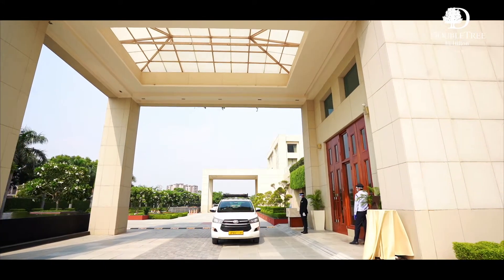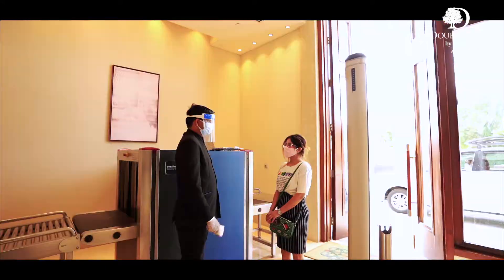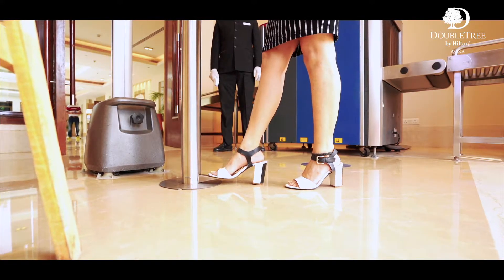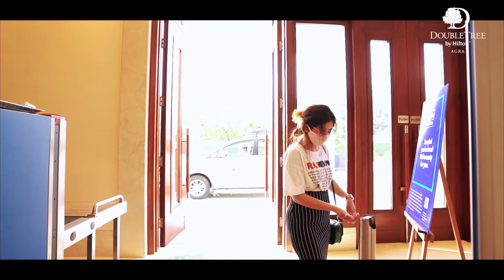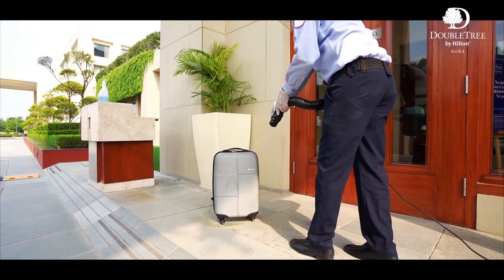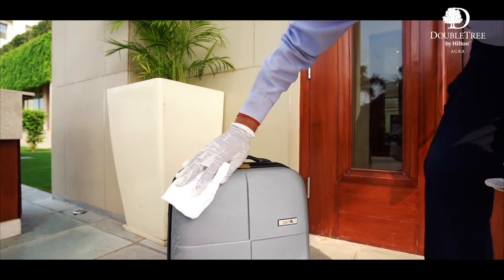Every guest entering our hotel lobby is screened for symptoms and temperature check before stepping in. Foot-operated sanitizers are available at the entrance for you to sanitize. Your luggage is sanitized as well before it is loaded onto the scanning machine.